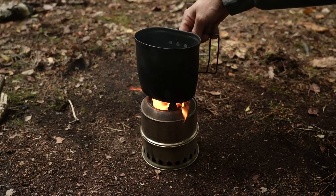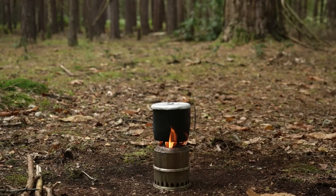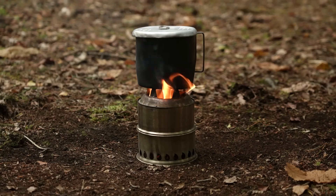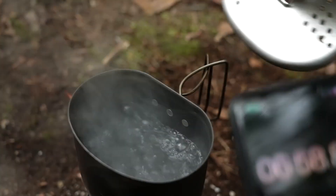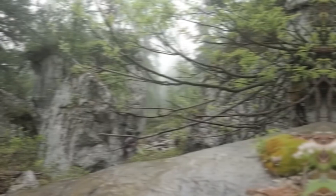The Anki stove reaches 1,800 degrees Fahrenheit. Not just an eco-friendly choice, it turns burnt material into biochar. However, weighing between 7 and 13 pounds, it's not the top pick for hiking enthusiasts.